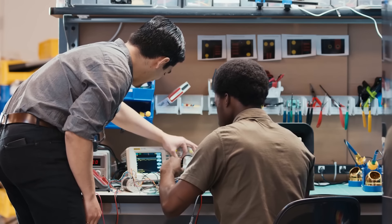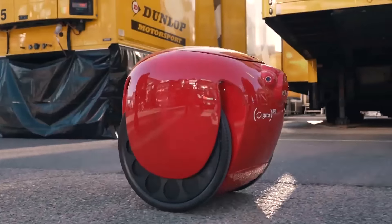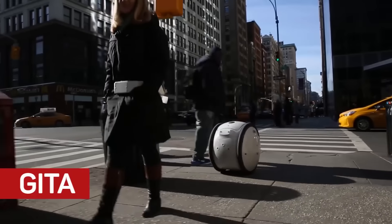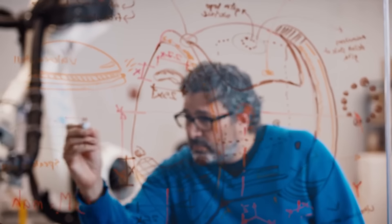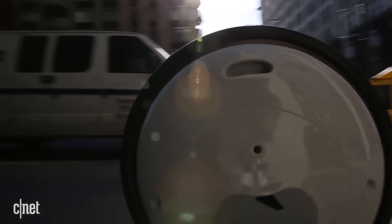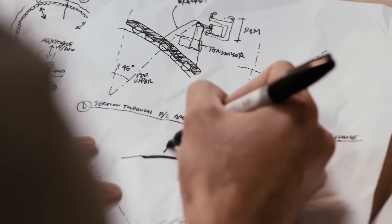It's for these reasons that this cargo robot called Gita appeared. This small but very useful device was created by a group of Boston researchers working for the Italian engineering company Piaggio. Gita frees the user's hands and allows them to carry things effortlessly — inside the robot is a large storage compartment with a total load capacity of 18 kilograms.